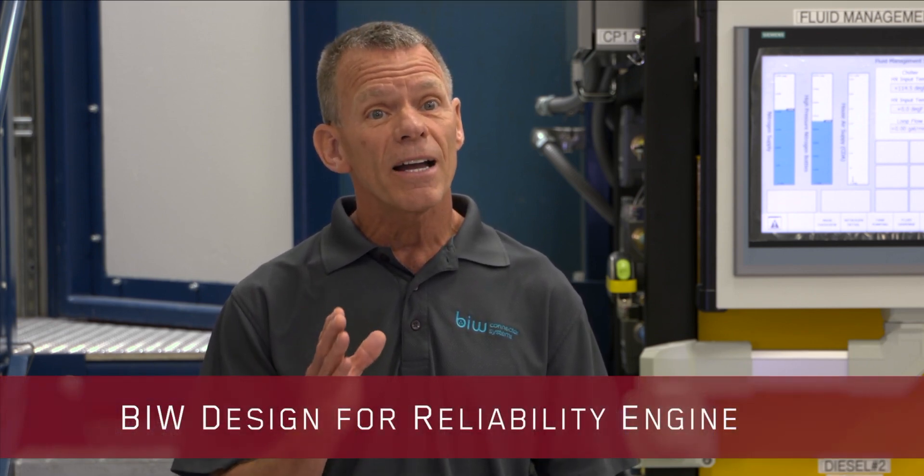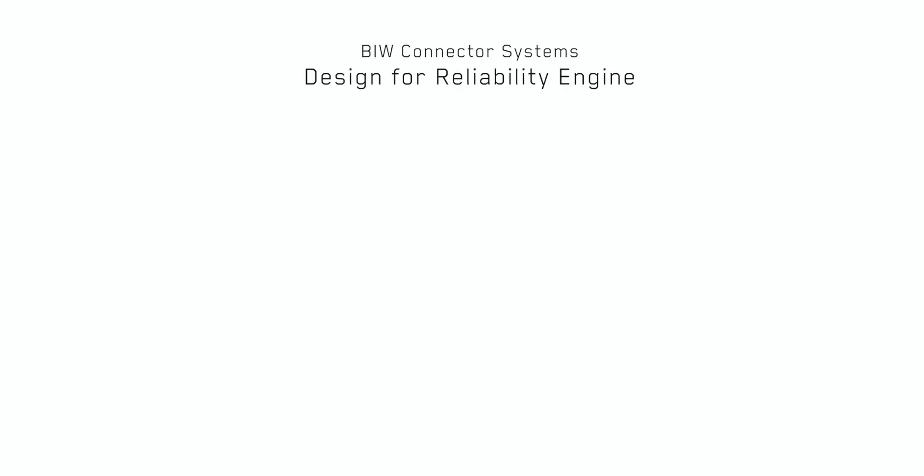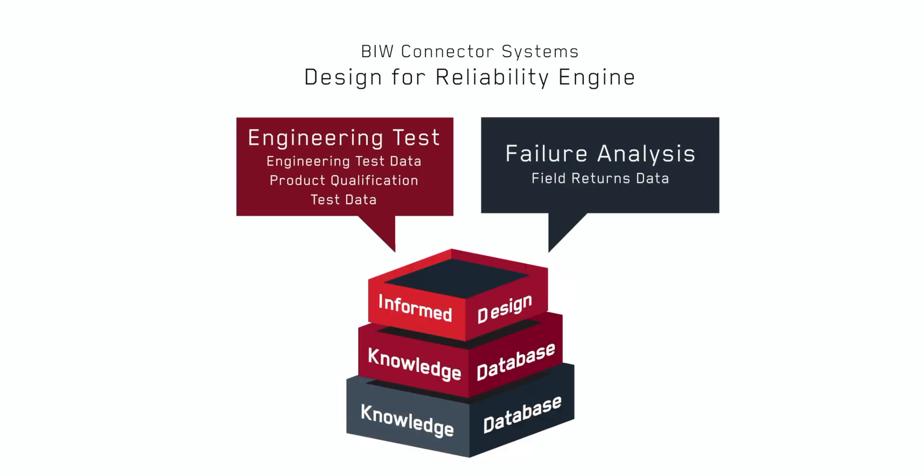To deliver exceptional product lifetimes, we rely on what we call the BIW Design for Reliability Engine. This consists of three important elements: test, failure analysis, and informed design. Let's take a look at each of these.